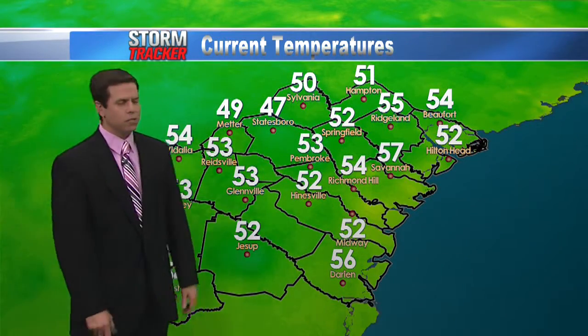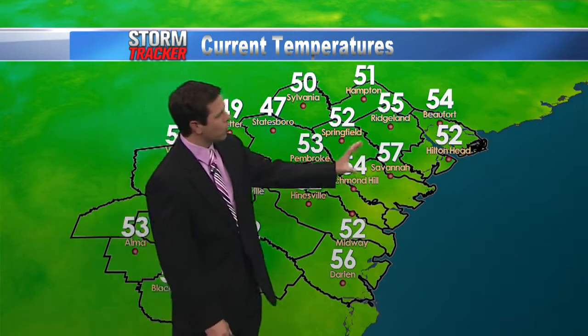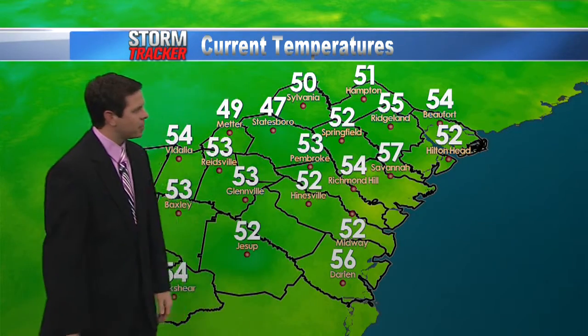Temperatures outside starting out upper 40s to low 50s. Even some areas close to the coast are running into the mid 50s, with Savannah being one of the warmer spots coming in at 57 across the lower 48.